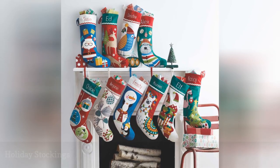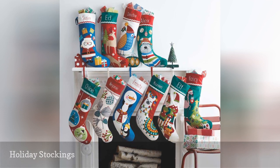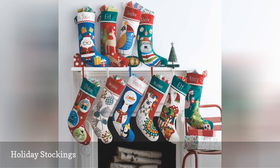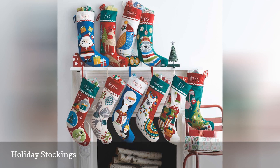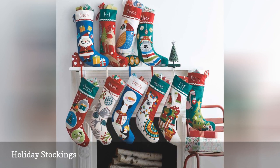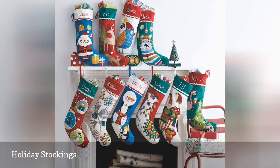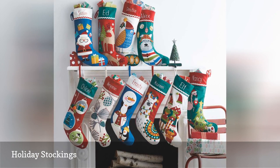If you and your family celebrate the season with stockings, one of these exciting designs for everyone is a must. Generously sized to hold a treasure trove of goodies and accented with a mix of embroidery, ribbon and applique, there are plenty of different styles to choose from, including designs that feature Santa, reindeer, elves and ornaments, among others. And each stocking can be personally monogrammed, so there'll be no confusion when your loved ones are rooting through them on Christmas morning.